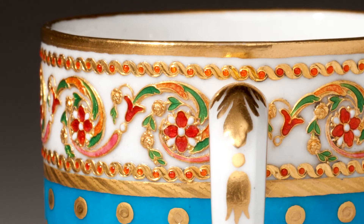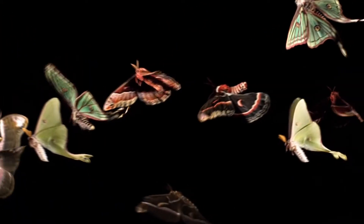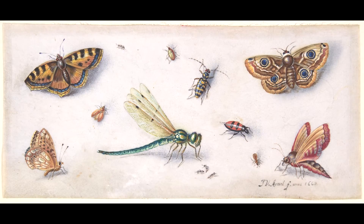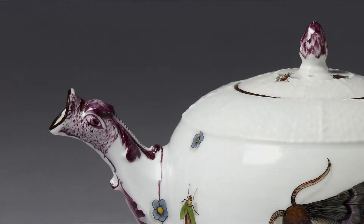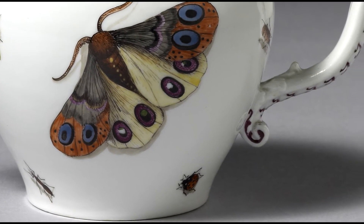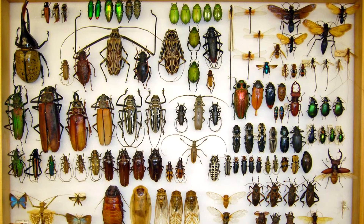Another branch of science at the time was devoted to identifying and classifying the mind-boggling variety of insects found in the world. Artists were employed to create detailed images of insects to record the most minute aspects of their appearance. Insects frequently appeared as decoration on porcelain, often created by the imagination of the painter with no correspondence to a specific species. But porcelain factories began keeping specimen boxes so their artists could copy specific insects with accuracy.